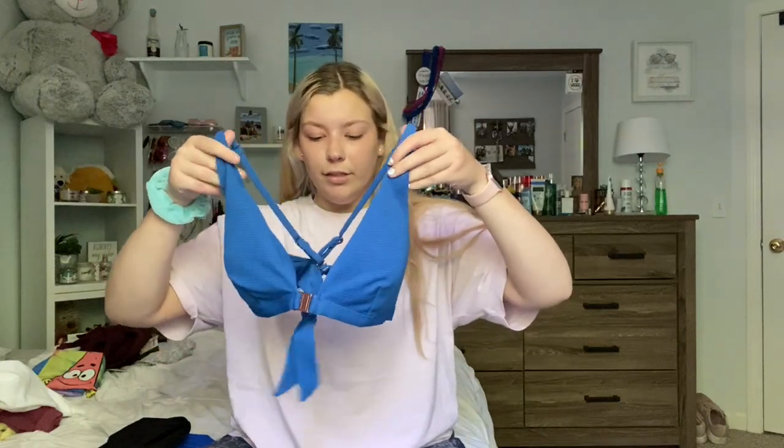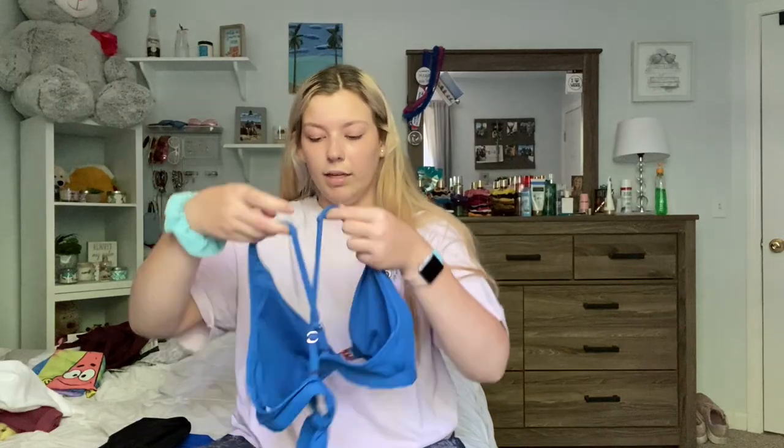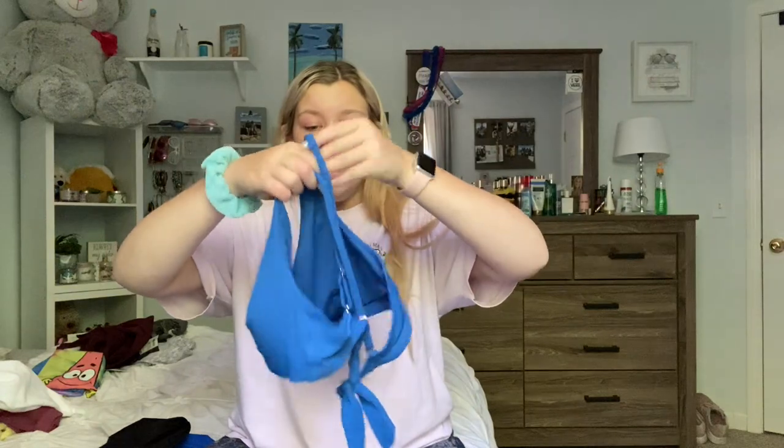The next place is Walmart — Walmart has stepped up their game. If you want cute clothes for low prices, hit up Walmart. The first bathing suit I got is this blue one with a gold clasp in the middle. It's also supposed to be a straight back, but just like the Hollister one, I switched the straps so they cross over and become a halter. It ties in the back and I absolutely love this color — I actually posted an Instagram photo in it.